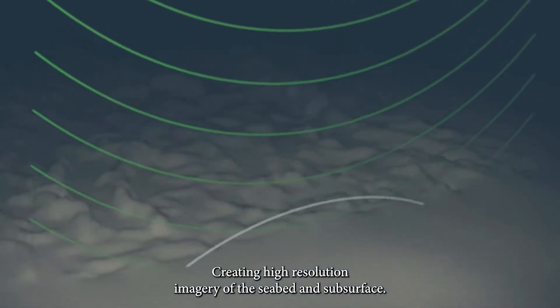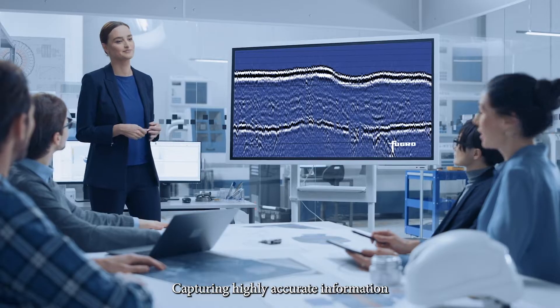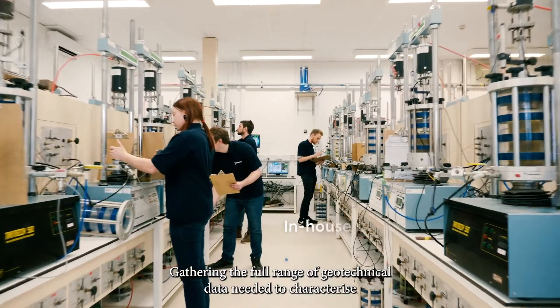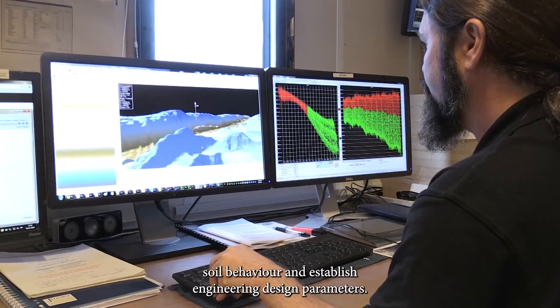Acquiring data for environmental assessments. Creating high-resolution imagery of the seabed and subsurface. Capturing highly accurate information on the geophysical properties deep below the seabed. Gathering the full range of geotechnical data needed to characterise soil behaviour and establish engineering design parameters.